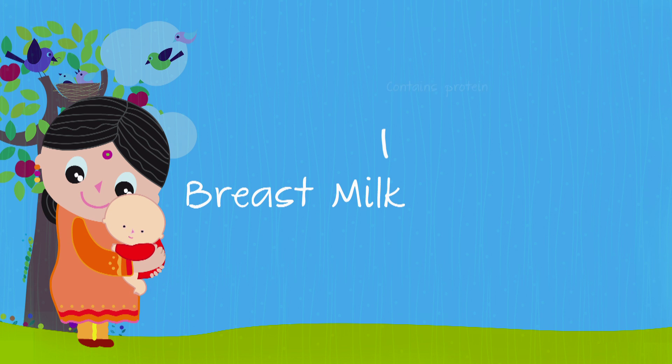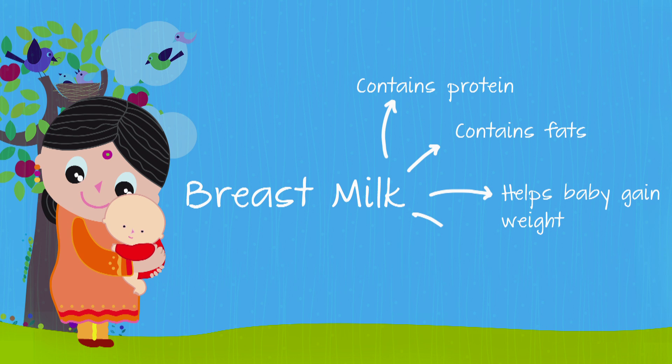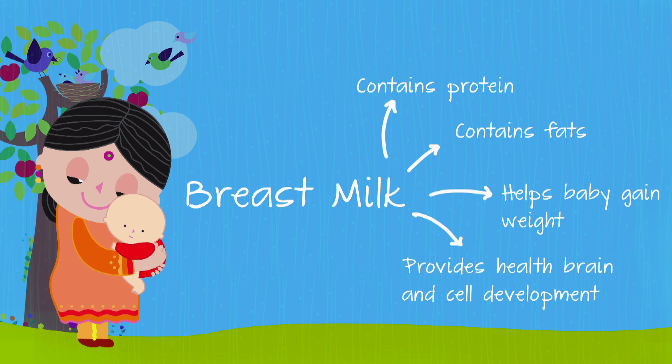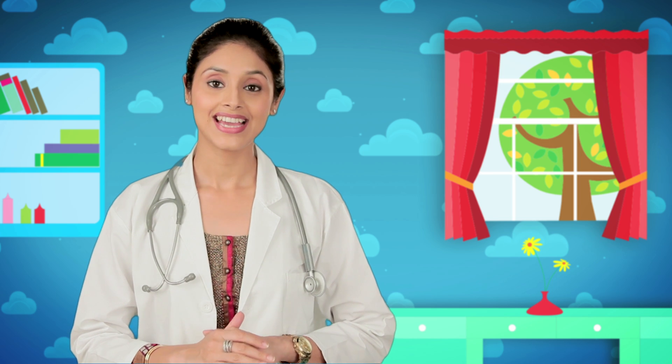After this, the body produces breast milk that contains the goodness of proteins and fats that will help your baby gain weight, and it is important for healthy brain and cell development. From day one up to the sixth month, breast milk is the ideal food for your baby — it keeps her tummy full and body nourished.